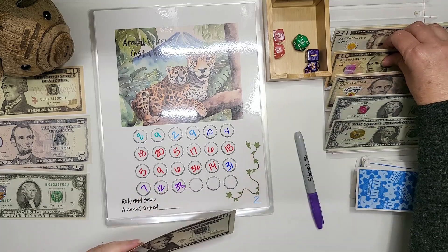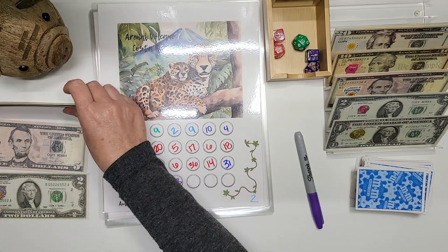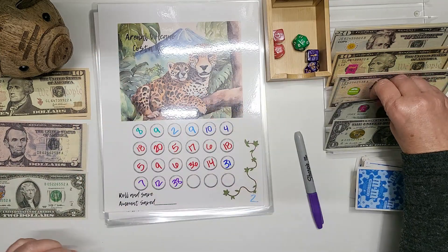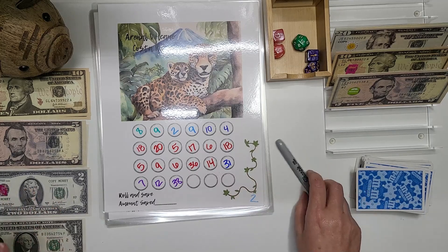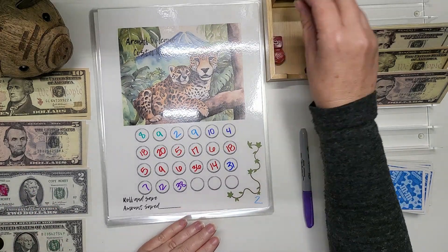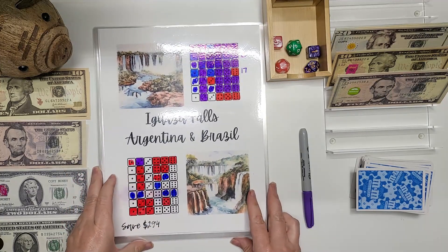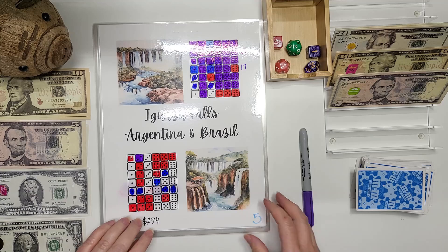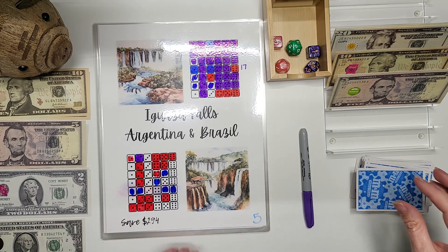So we're going to go 20, 30, and 5, 6, 7, and 8. It's a challenge to do it with just this little change. We'll do it with 5. 5 is Iguazu Falls, Argentina and Brazil. I think it's Iguazu — I don't know though.